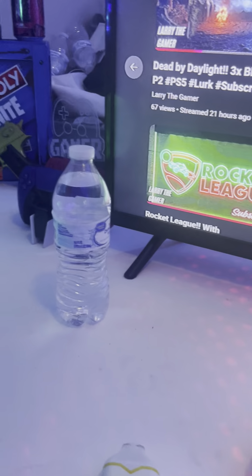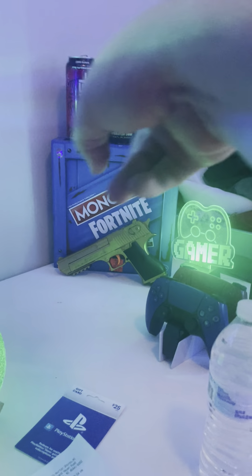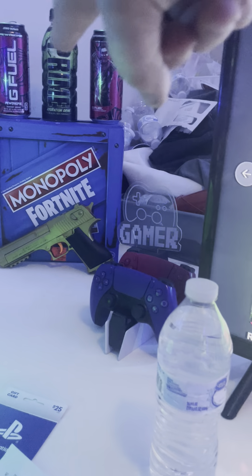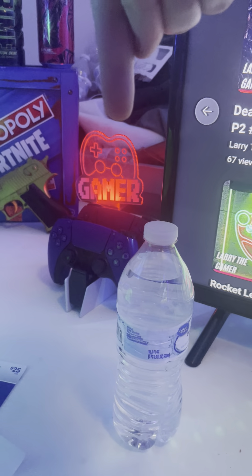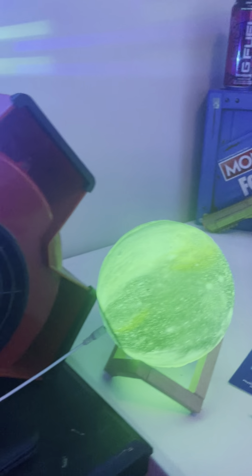Got my Fortnite Monopoly, got my two G Fuels — the PewDiePie editions. Got my Prime, my Spookies Prime, got my gaming gamer design sign — it's pretty lit. That's a fake gun, not a real gun, just so you guys know. Got my moon light that lights up the ceiling.